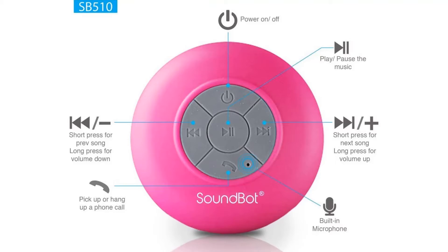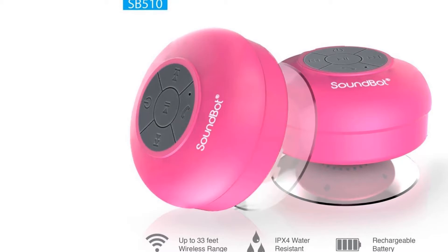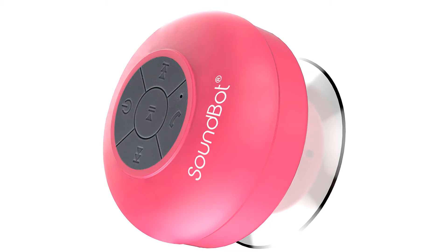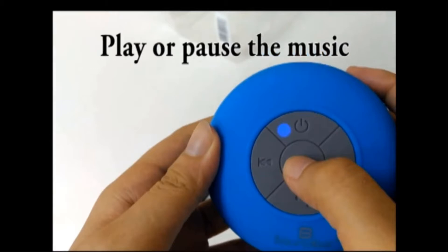High-efficiency and eco-friendly advanced Bluetooth wireless technology that is forward and backward compatible with all Bluetooth-enabled media player devices such as smartphones, iPhone, iPad, iPod, Mac, MacBook, Android, tablet, laptop, desktop, PC, MP3 players, and much more. Intuitive built-in mic and dedicated control buttons for 6 hours of wireless music streaming and crystal clear hands-free call management from up to 33 feet away.